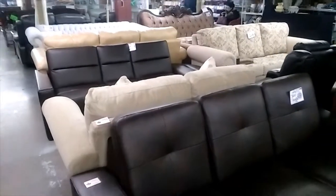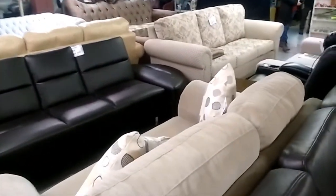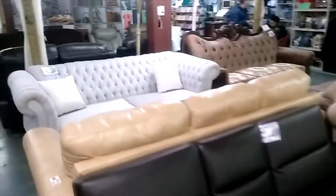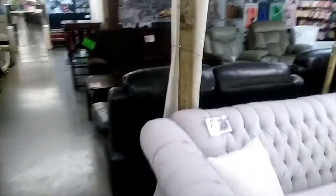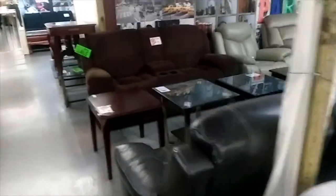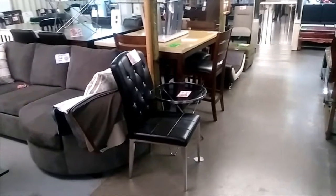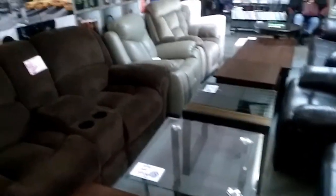If you're looking for sofas, reclining sofas, reclining chairs, sofas of different colors and styles, tables, table sets, glass tables, chairs for your dining table, kitchen, living room, or bar sets — they have it all. Glass tables, reclining chairs — they have everything including beds.